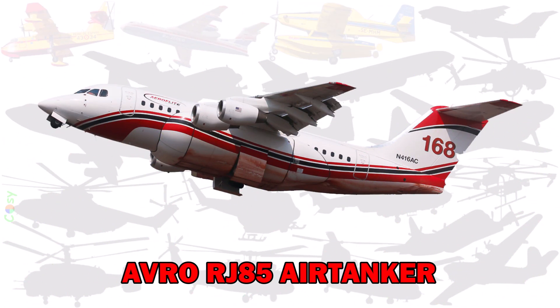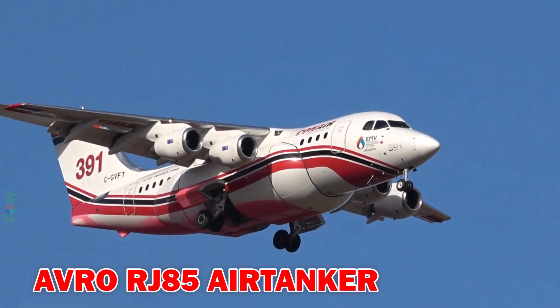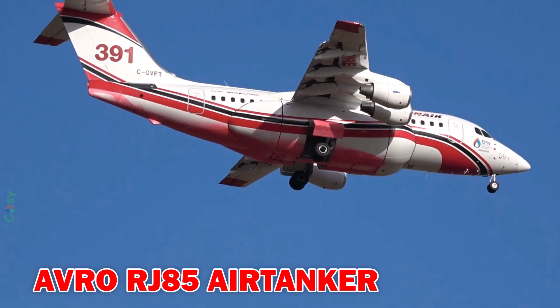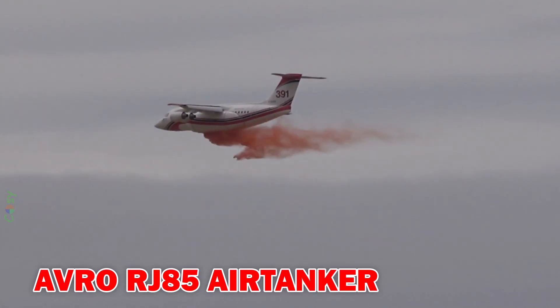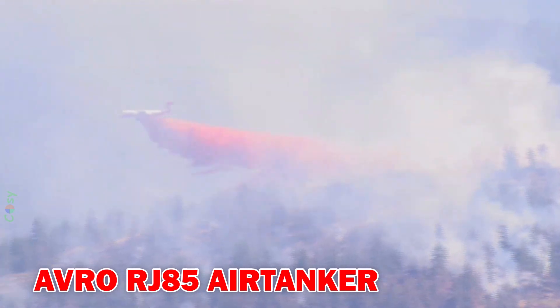Avro RJ-85 Air Tanker — converted from a commercial jet, this aircraft can carry over 11,000 litres of fire retardant. It's fast, has a long range, and is highly effective for covering wide fire zones quickly.